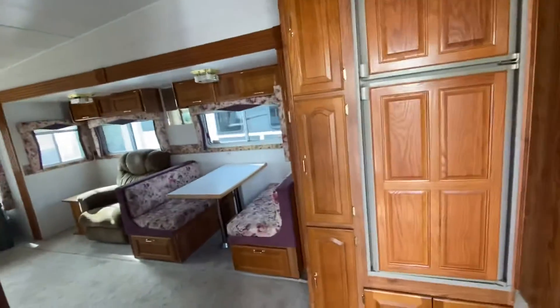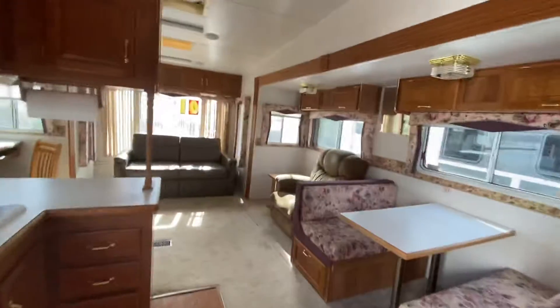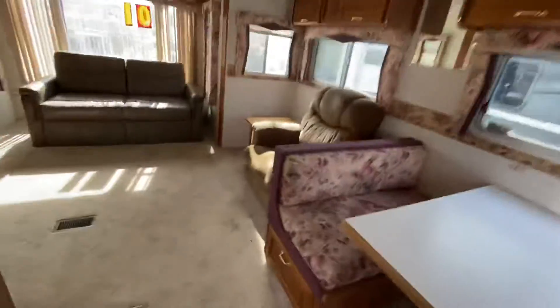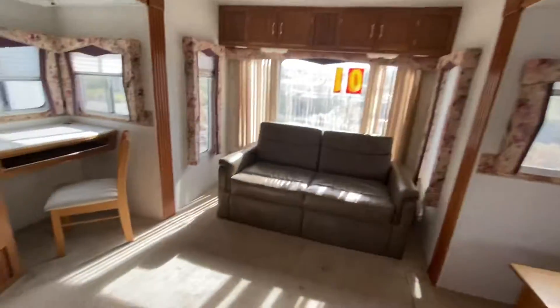Hey, we're gonna go walkthrough of the Cardinal, the 01 Cardinal. I wanted to come in here and show you how much space this unit has. It has opposing sides, so it opens up so much here.